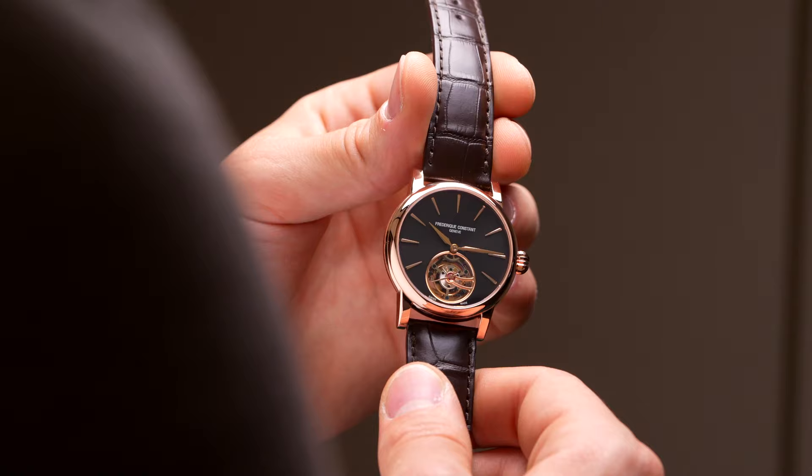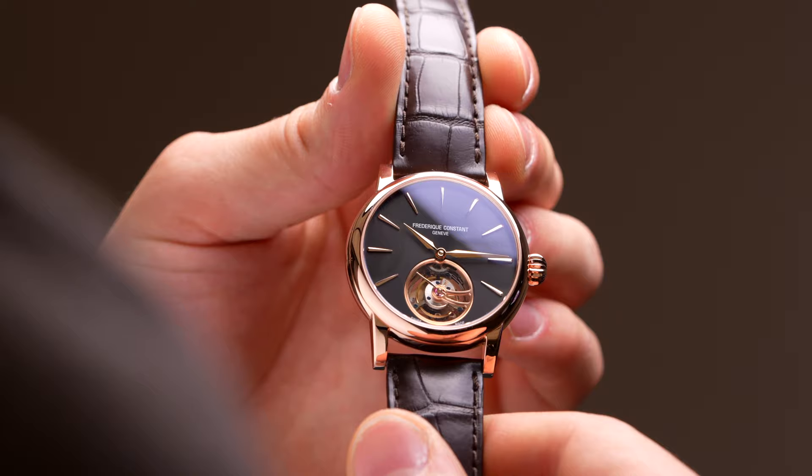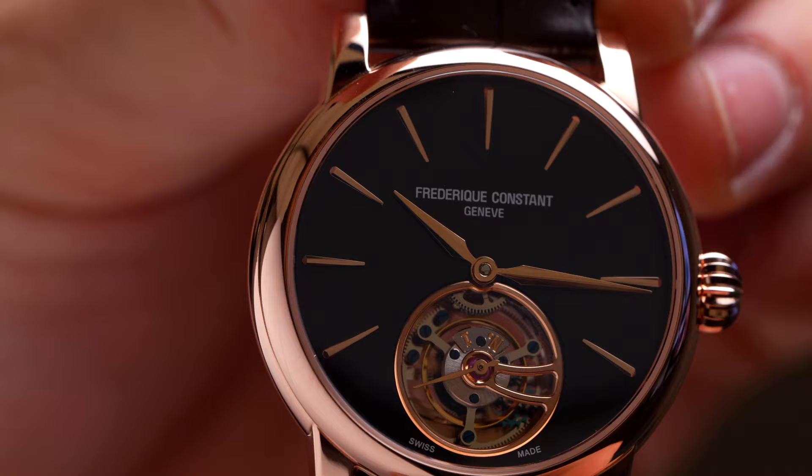The Classics collection — we've seen it before in 42 millimeters, but thankfully we've kept the diameter more tame at 39 millimeters. Slender case thickness and it's only 44 lug to lug, so very wearable. Inside we have a manufacturer Tourbillon caliber that first made its debut in 2008, and now it's back in action.